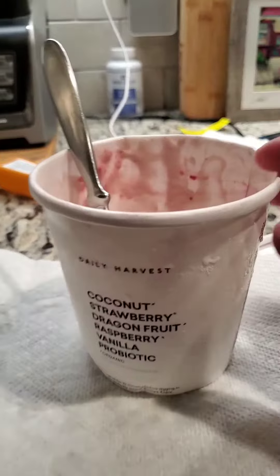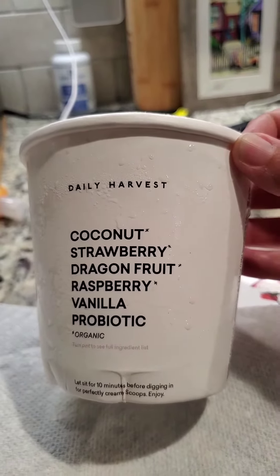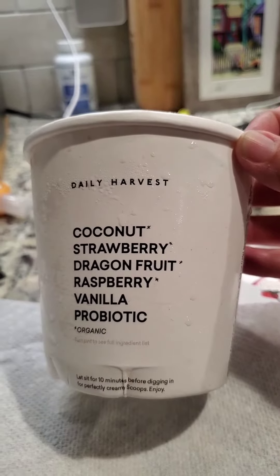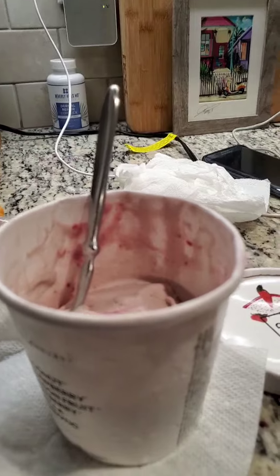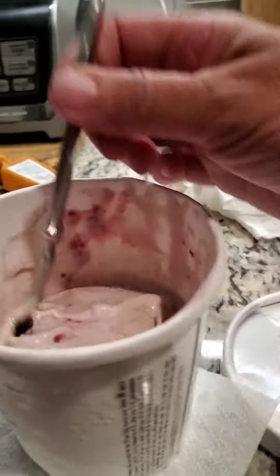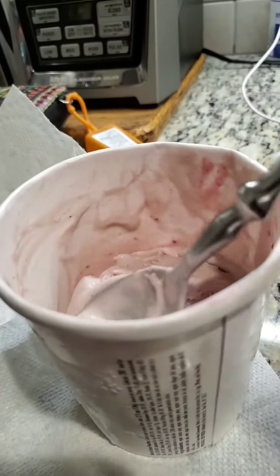Daily Harvest yet again, and today we're going to talk about the ice cream alternative or the non-dairy frozen dessert. So the base is coconut, strawberry dragon fruit. What I didn't do is let it sit 10 minutes before digging in. I have of course done that now, probably a little bit more than 10 minutes.